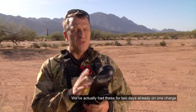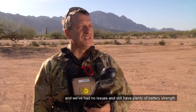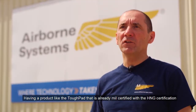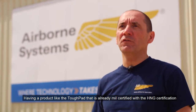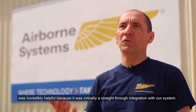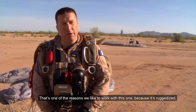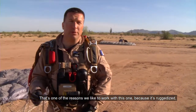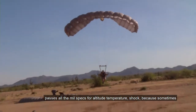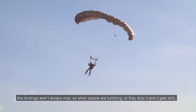We've actually had these for two days already on one charge, and we've had no issues and still have plenty of battery strength. Having a product like the Toughpad that is already MIL-certified with the A10G certification was incredibly helpful, because it was virtually a straight-through integration with our system. That's one of the reasons we like to work with this one — it's ruggedized and passes all the MIL-spec for altitude, temperature, and shock.